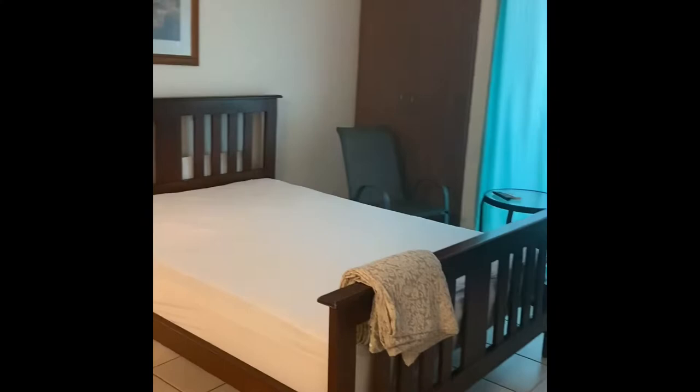Moving into the bedroom area, obviously everything you see is included. So it's a nice neat little unit.